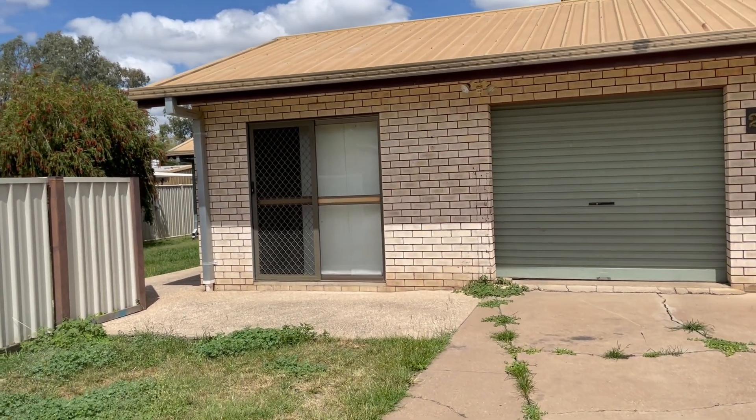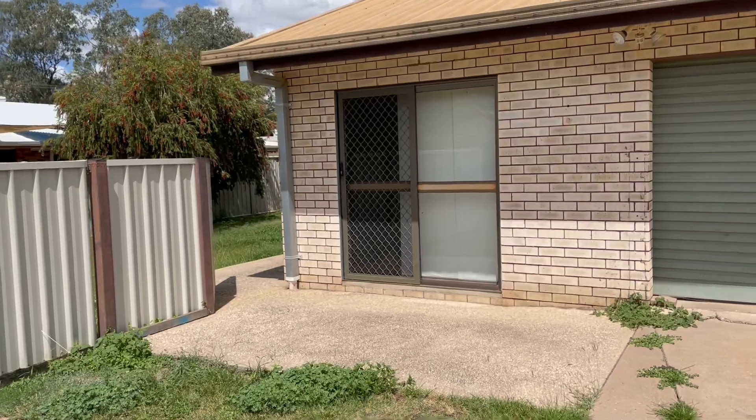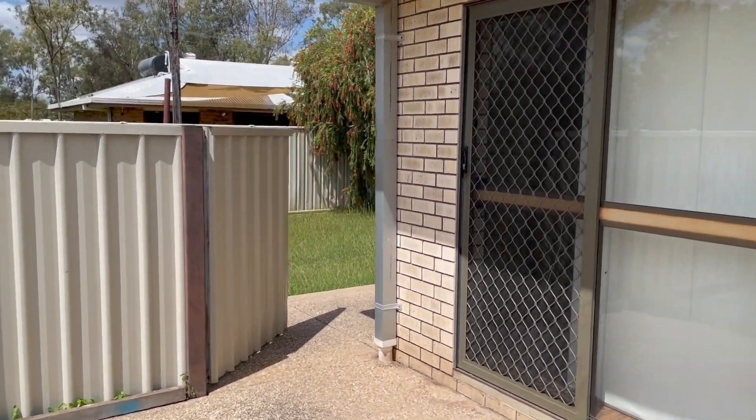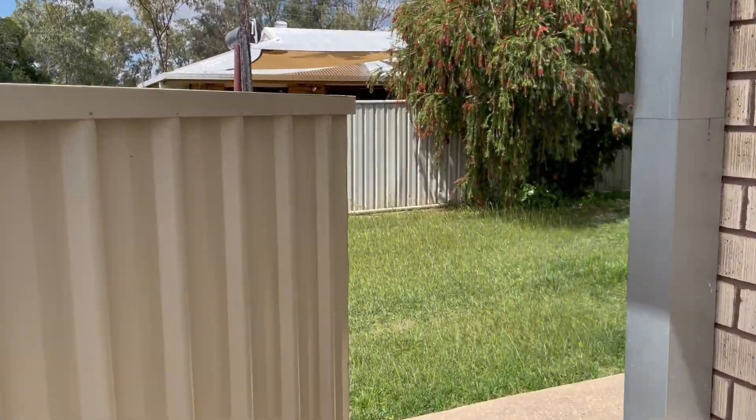Welcome to Two Delta Pine Place, Emerald, Central Queensland. This solid brick home is on the market. Let's go and have a look.